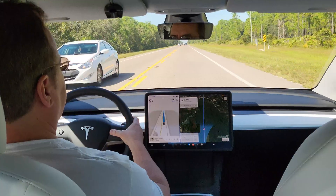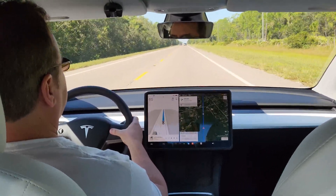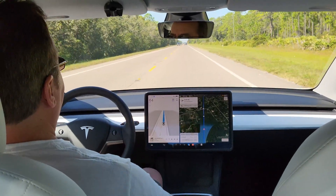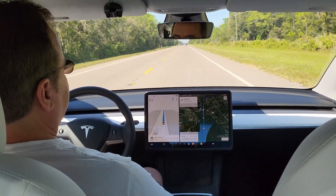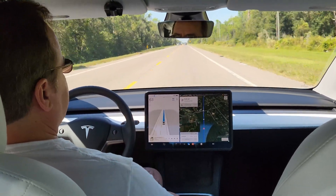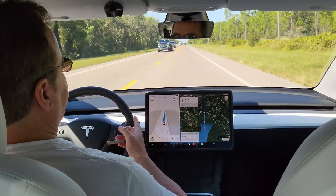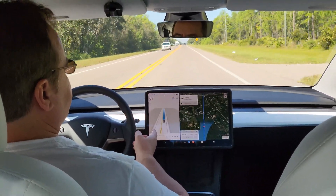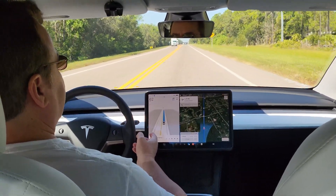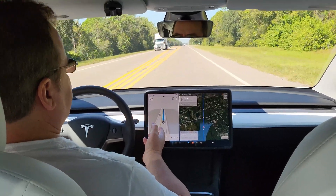I'm going to turn the speed down a little bit — it doesn't need to be going that fast. Some of the map data is older as well, so it thinks it's 60 miles an hour here but they changed it to 55. It will discover that when it sees the road sign, but they haven't updated the map since 2022 and it's October 2023. Some people say they're starting to get map updates — I hope that's the case.